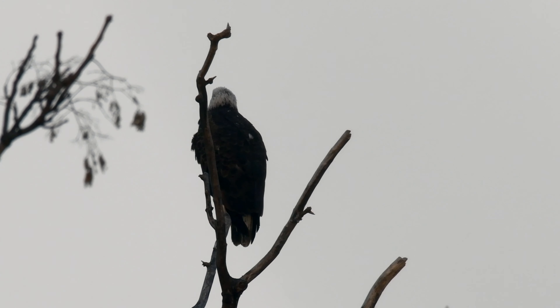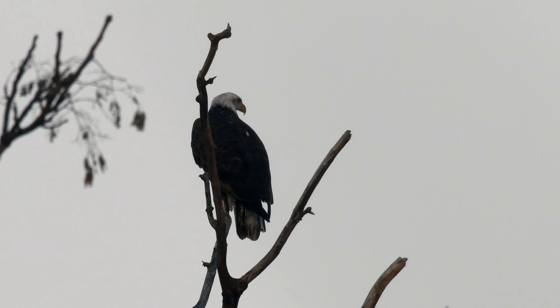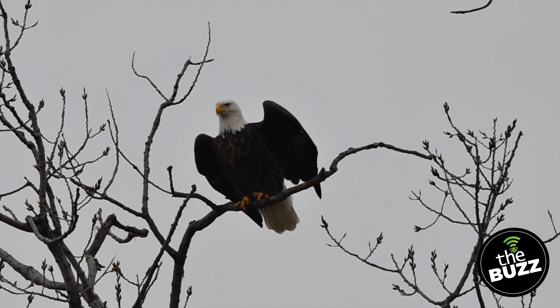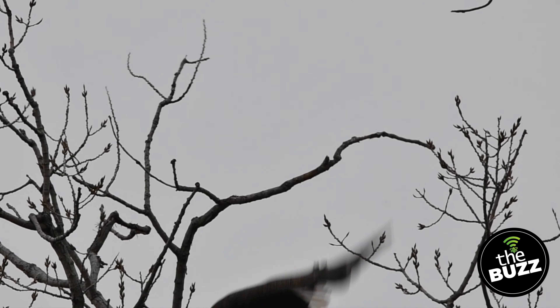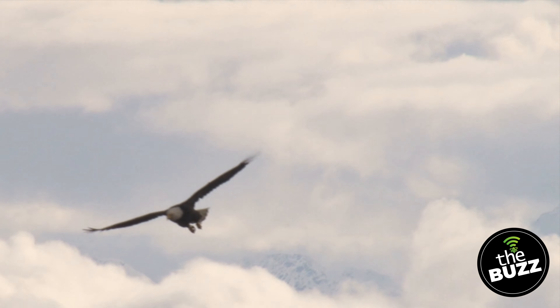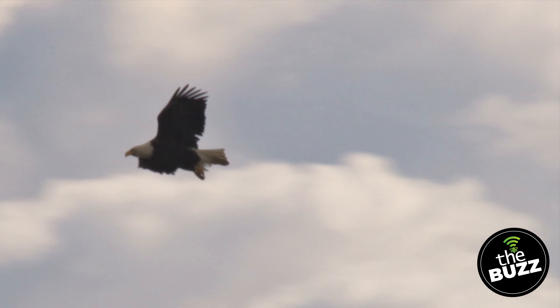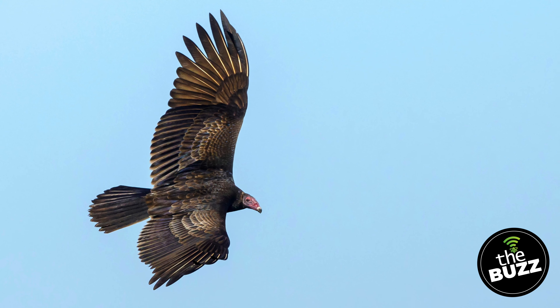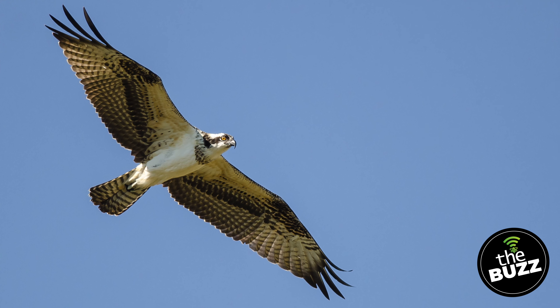Bald eagles are a pretty impressive looking bird. They stand up to three feet tall with a wingspan of six to eight feet, and females are a little bit larger than males. Like all birds, they have hollow bones, but they can get up to 14 pounds — imagine holding a gallon of paint, it's about the same weight. When they fly, they can go 30 miles per hour, and when they dive, 100 miles per hour. While in flight, look for the biggest bird in the sky. Usually you can tell by the white head and white tail, but if you can't, look at the wings — they have straight wings like flat rectangles. Other birds that can be confused are turkey vultures, which fly with their wings in a V-shape, and ospreys that make more of an M-shape.